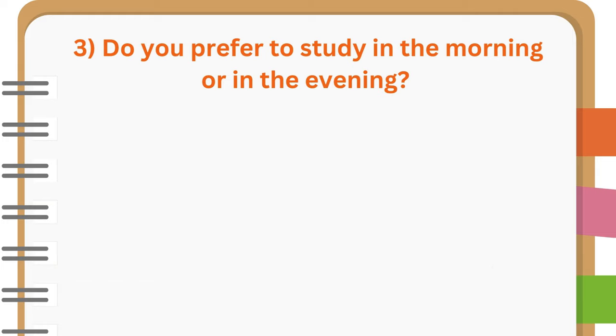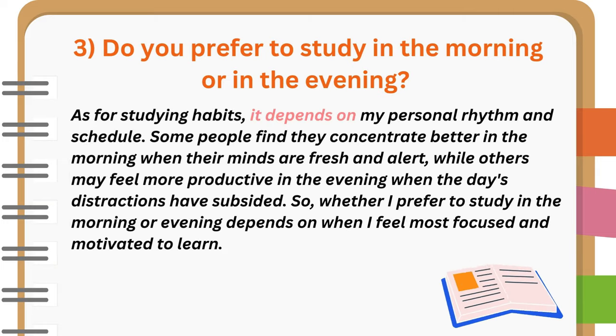Do you prefer to study in the morning or in the evening? As for studying habits, it depends on my personal rhythm and schedule. Some people find they concentrate better in the morning when their minds are fresh and alert, while others may feel more productive in the evening when the day's distractions have subsided. So, whether I prefer to study in the morning or evening depends on when I feel most focused and motivated to learn.